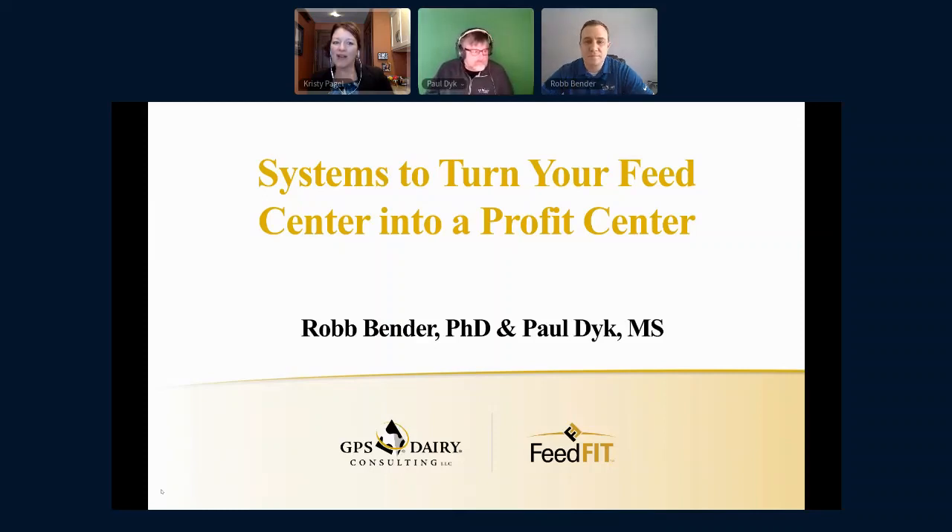I'm going to be doing the moderating and want to encourage you to add questions to the feed. If you're new to this session, go over to the navigation bar, click on agenda, select our session, and then the question button at the bottom of the session box. I will see those questions and after Rob and Paul are finished sharing about how to turn your feed center into a profit center, I will allow time for questions and answers. So without further ado, let's turn things over to Paul.